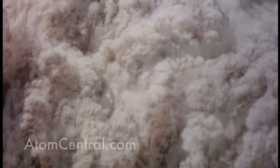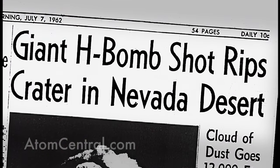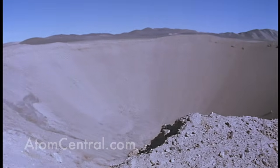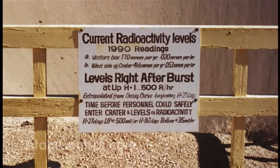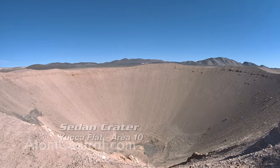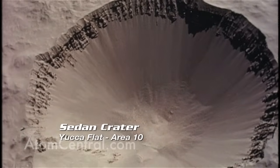What they were trying to see is if you could take a very large device — in this case it was 104 kilotons — and use it to dig a canal, a lake, or blast away mountains to make a pass for a highway system. They wanted to see if you could use a nuclear device to dig with. The answer is yes, but this nation never did it because of the residual radiation left behind. What you have with Sedan Crater is a big hole in the ground that's 1,800 feet across and about 300 feet deep, showing the force of a 104-kiloton nuclear device.